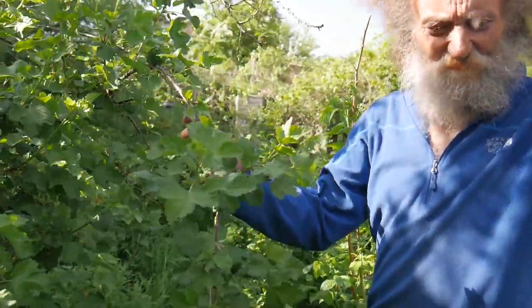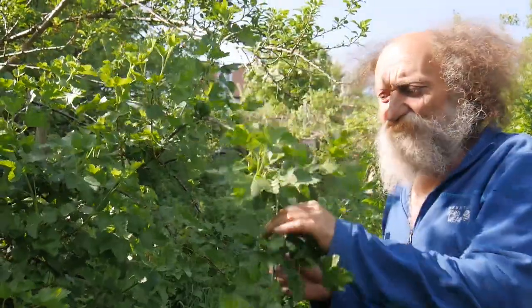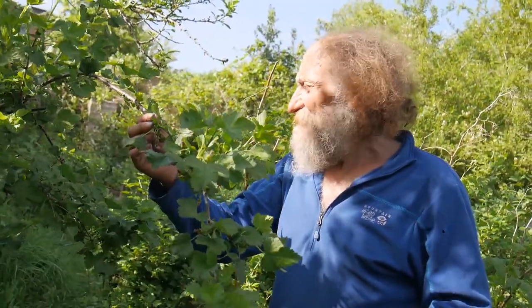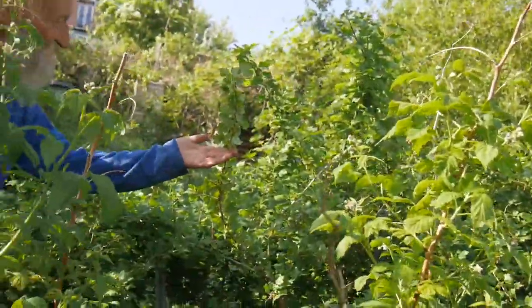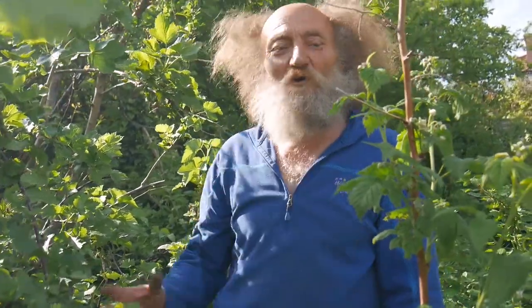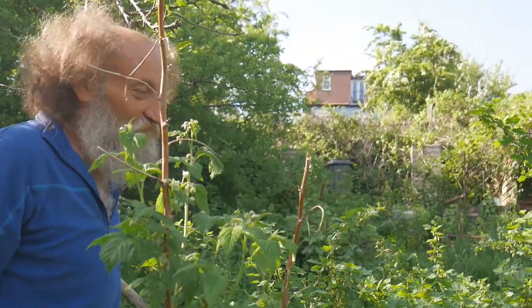The gooseberry and currant family — the ribes family — is very promiscuous and keeps crossing to get different species. This one is called yosterberry: it's thornless and produces fruit about that size — like gooseberries and currants on steroids, lovely. On this side I've got worcesterberries — very thorny but really nice fruit. By having different varieties of fruit it means I have a really long season, and personally I prefer fruit to vegetables.